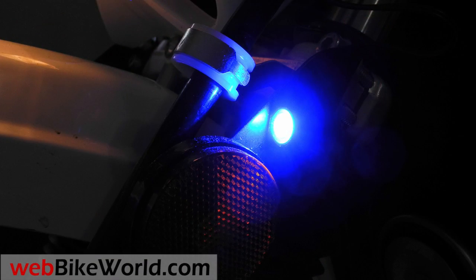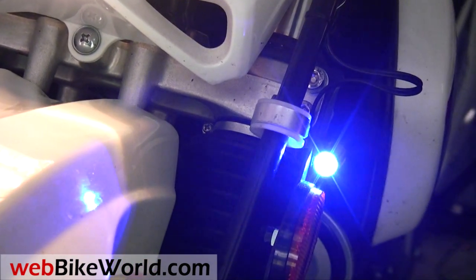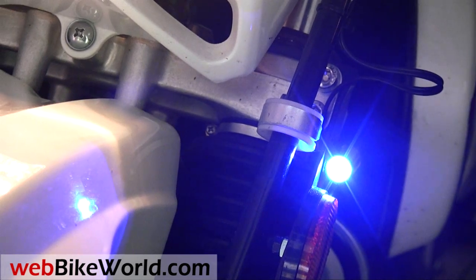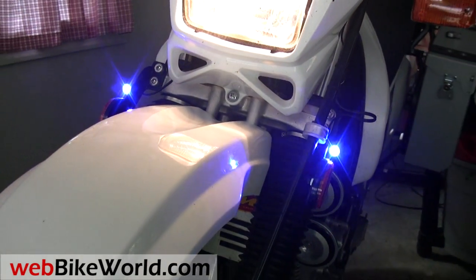There's been some research in the UK that claims that blue light is picked up faster by the human eye, which is probably why many police lights are now blue also. There are so many other daytime running lights on cars and other vehicles today that it's important to help differentiate a motorcycle due to its narrower profile, which makes it less visible.